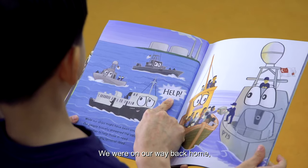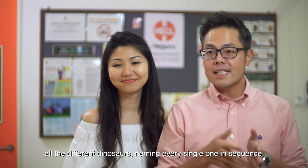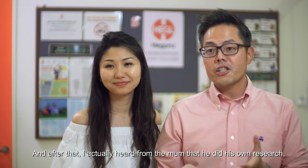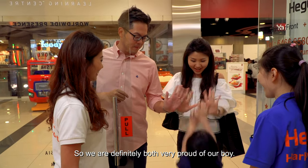We were on our way back home and he was relating to his mum from A to Z all the different dinosaurs, naming every single one in sequence, which was a bit of a surprise. After that, I heard from the mum that he had done his own research, and that happened at the age of around three to four years old. We are definitely both very proud of our boy.